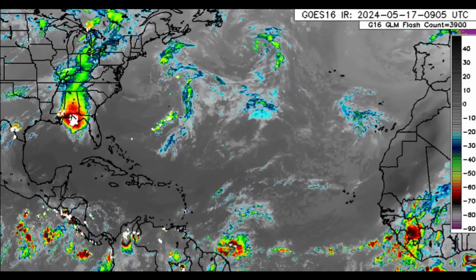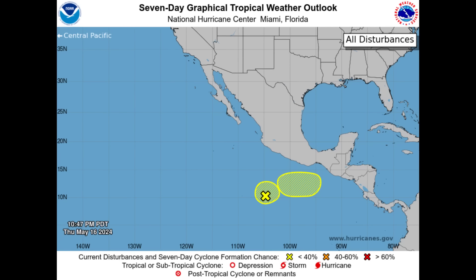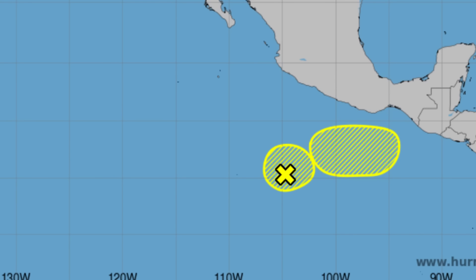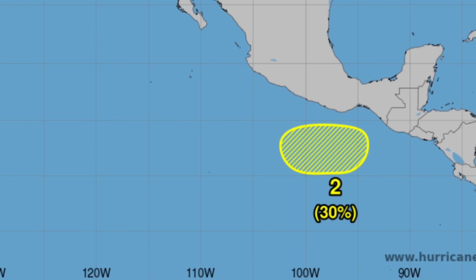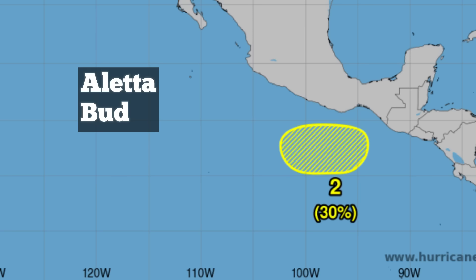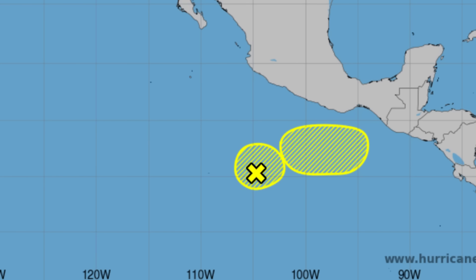Let's kick start things with the Eastern Pacific. We can see both disturbances — one is marked with an X showing the location of that area of low pressure, given a 30% chance of development through the next seven days. The second area, quite close to it, is also given a 30% chance, downgraded from 40% due to some dry air which may interfere with development. Should at least one system become a named storm, the first name on the list is Aletta, and the second is Bud.